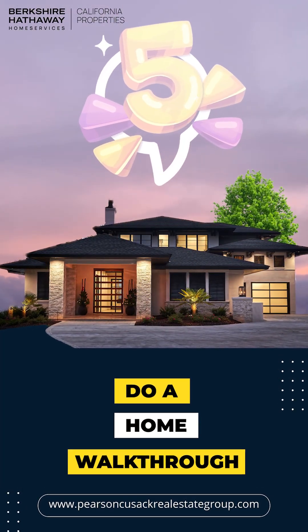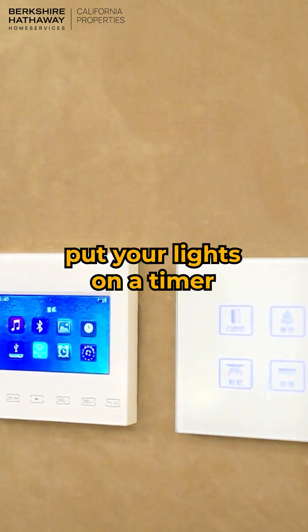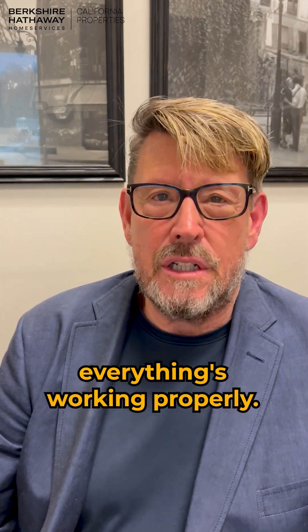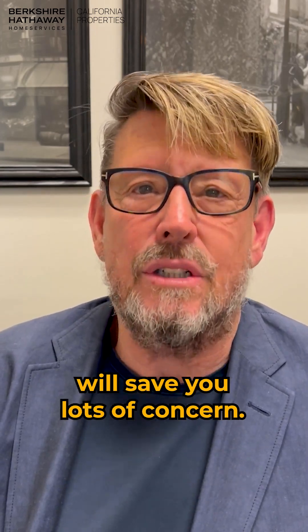Number five: do a home walkthrough. Adjust your air conditioning or heating system, turn off your water, put your lights on a timer, and check your security system to make sure everything's working properly. A quick walkthrough will save you lots of concern.